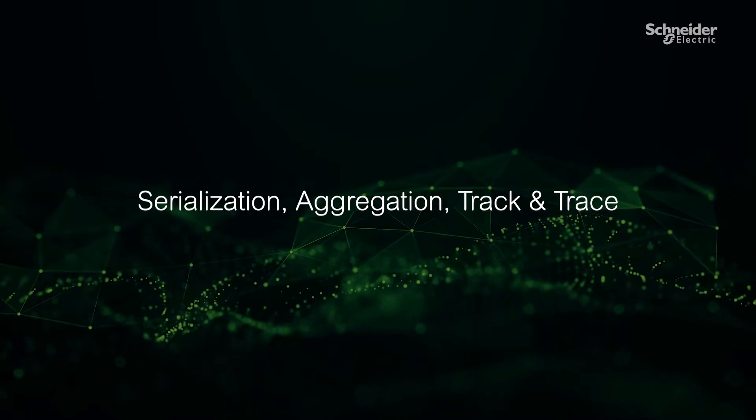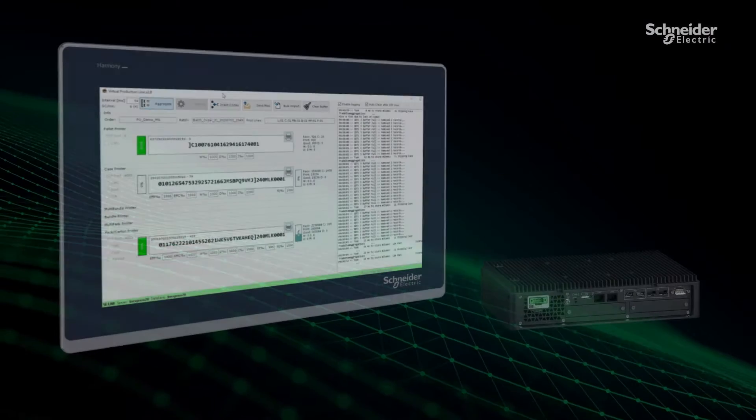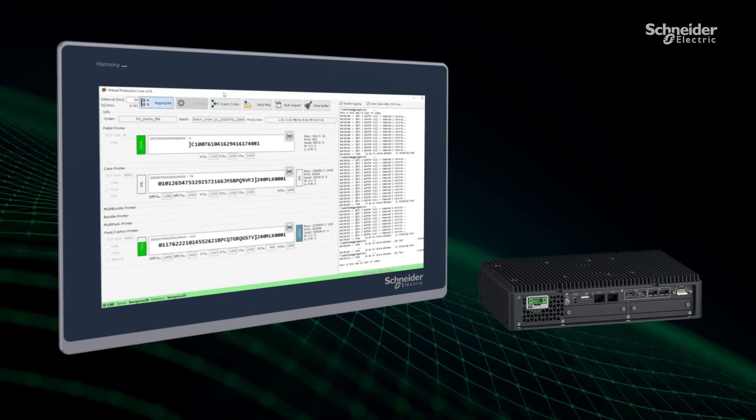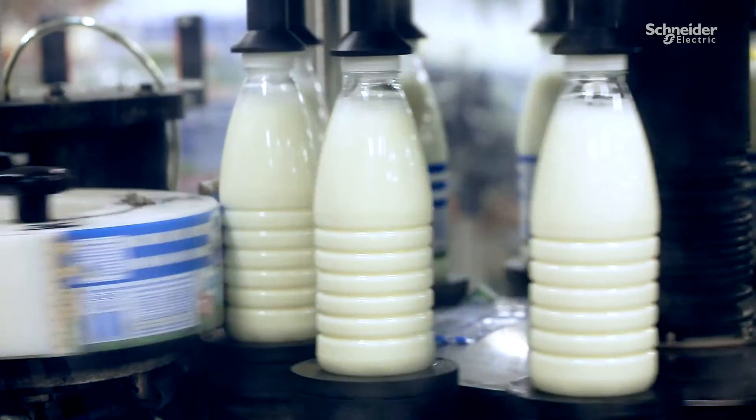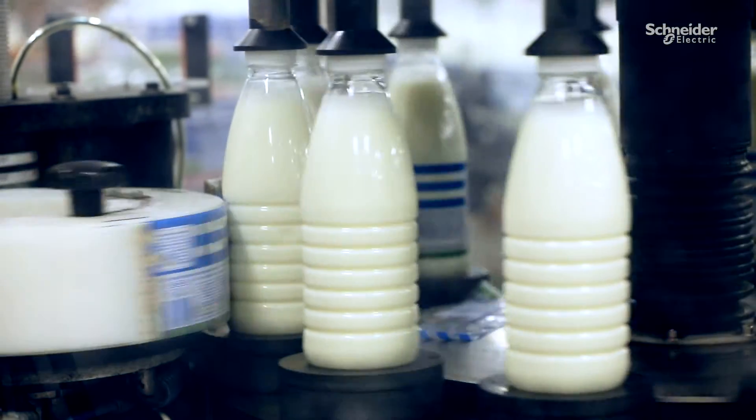The Track and Trace module helps improve visibility and traceability within the plant and beyond. With the module, a unique identification number is applied to each item, case or pallet, according to GS1 standards.